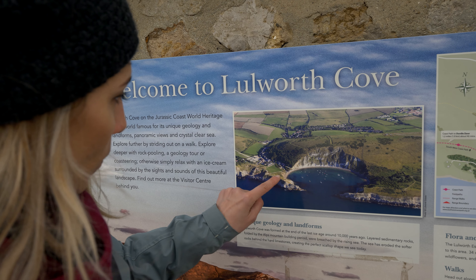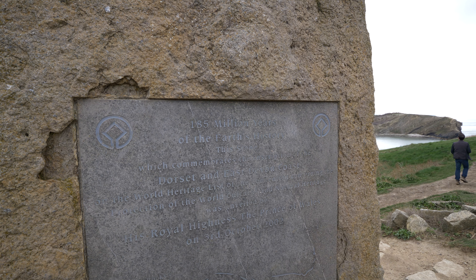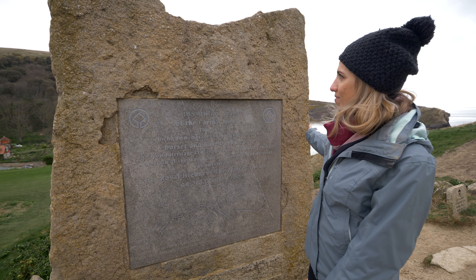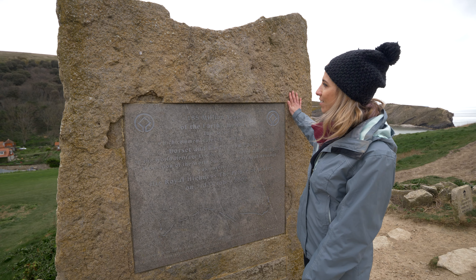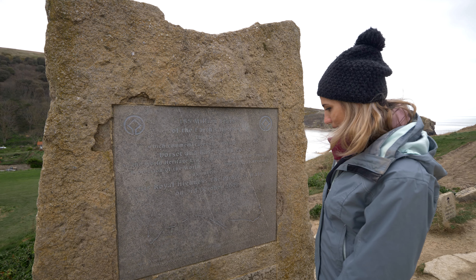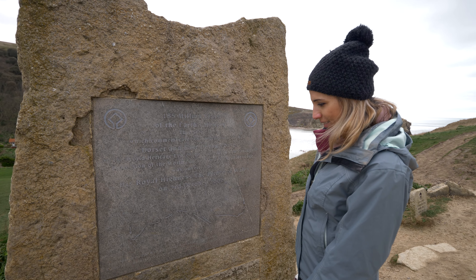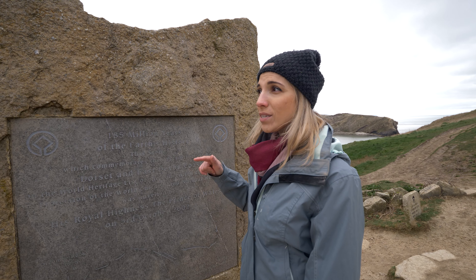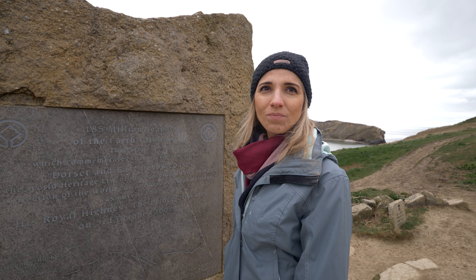Right now we're here and we're going to walk all the way to the viewpoint — 185 million years of the Earth's history. Charlene is just touching the rock and going back in time. Did you know that this was once a whole desert?